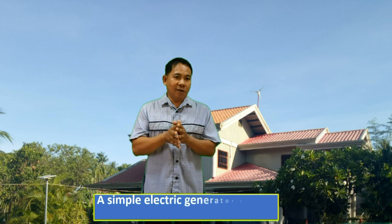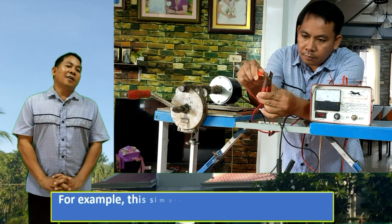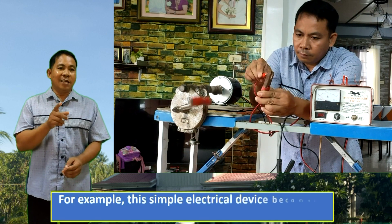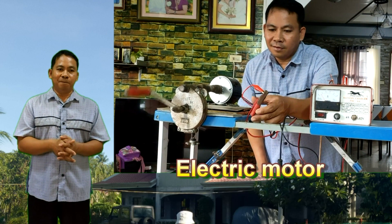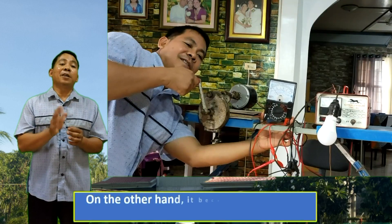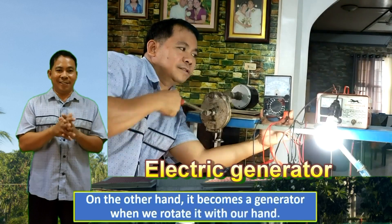A simple electric generator has the same parts as a simple motor. This simple electrical device becomes a motor when it is energized by electricity. On the other hand, it becomes a generator when we rotate it with our hand.